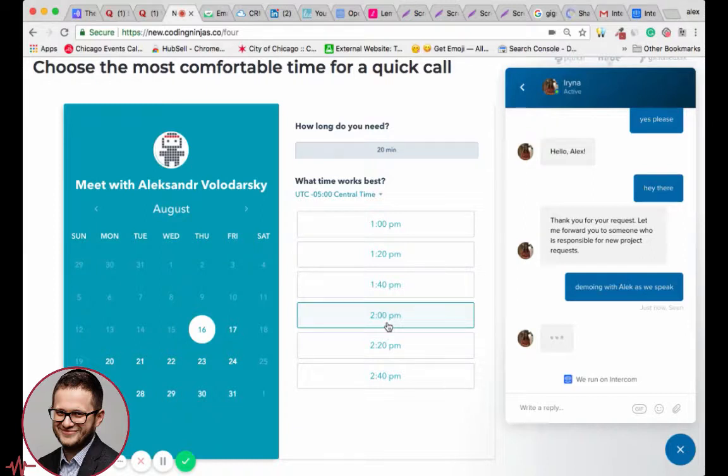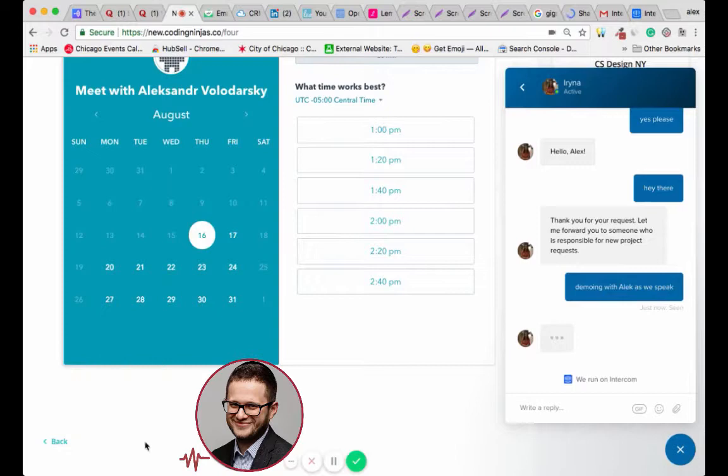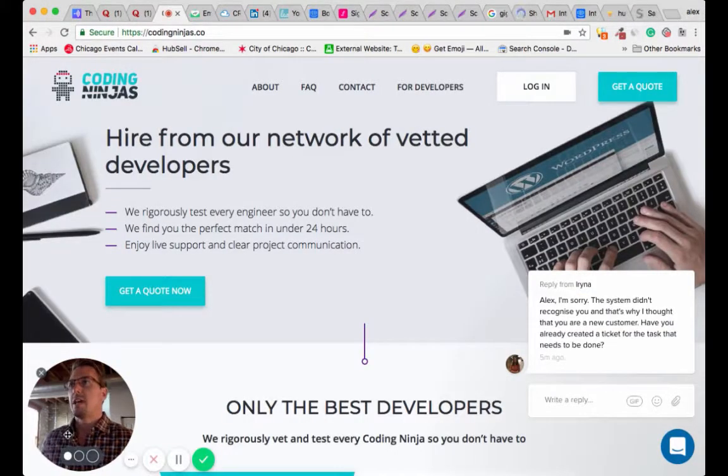We also send the message from the form to Intercom — the message the customer writes in the form — so the person on our team can see what the customer is looking for right away and start the conversation. If you're going to build this out for yourself, you're going to need development, so check out CodingNinjas.co and get a quote. I assure you it's going to be your best option for this specific funnel.